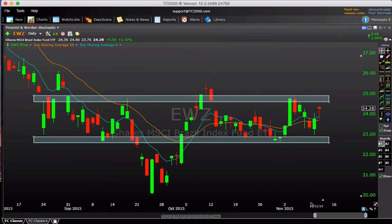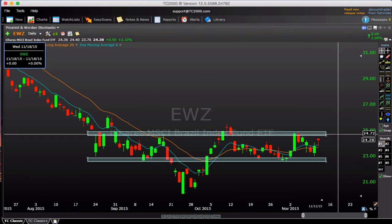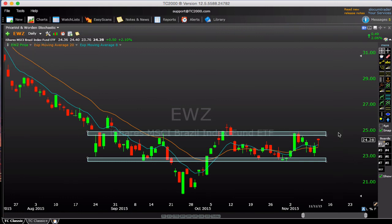Finally, EWZ — Brazil — has been in my back pocket. It had a nice 2% close today and it's getting back to the top end of this range. I like this on a close above $24.80 — I think that one looks really constructive. That's all I have for ideas today. If you liked the video, subscribe, sign up for my newsletter, and as always, thank you for watching — I'll catch you next time.